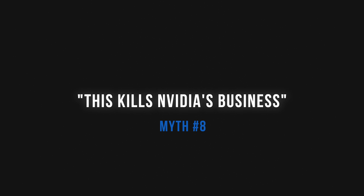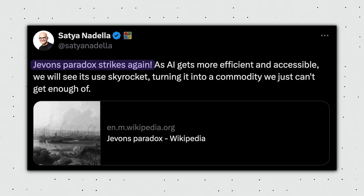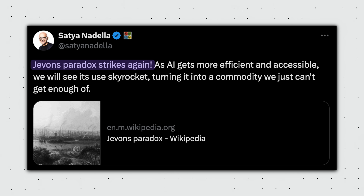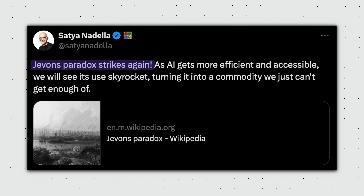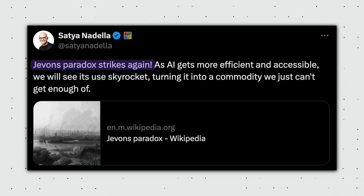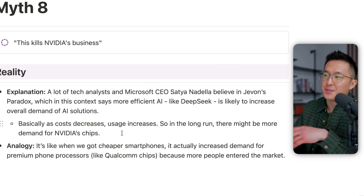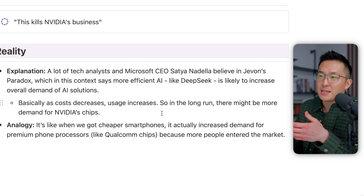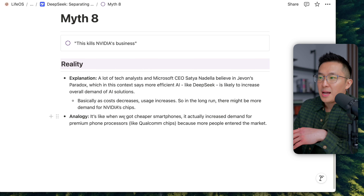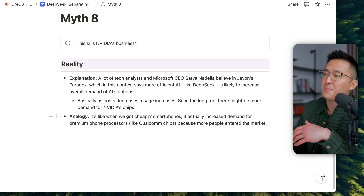Myth number eight: this kills NVIDIA's business. Not really. A lot of tech analysts and the CEO of Microsoft believe in Jevons' paradox, which in this context says that more efficient AI like DeepSeek is likely to increase overall demand for AI solutions. As cost decreases, usage increases, so in the long run there might be even more demand for NVIDIA's chips — just like cheaper smartphones actually increased demand for premium processors like Qualcomm chips because more people entered the market.